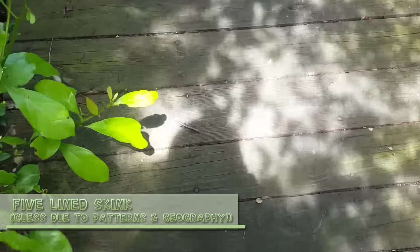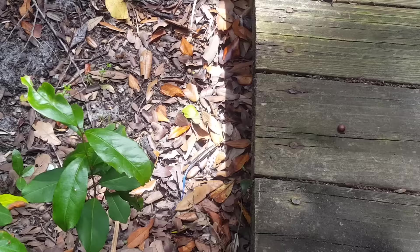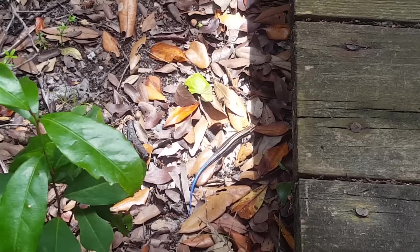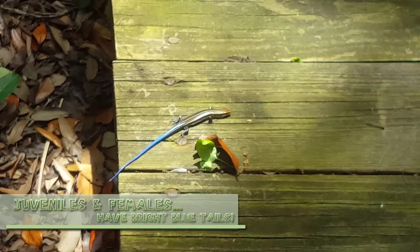Oh! Hi buddy! Wow! It says so! Hi, little one! Aren't you beautiful? Yeah? Are you trying to convince me that you're dangerous? You're just adorable.